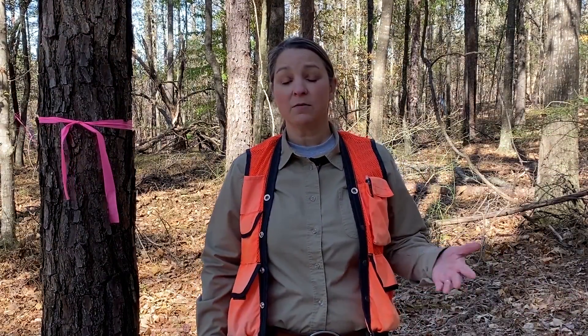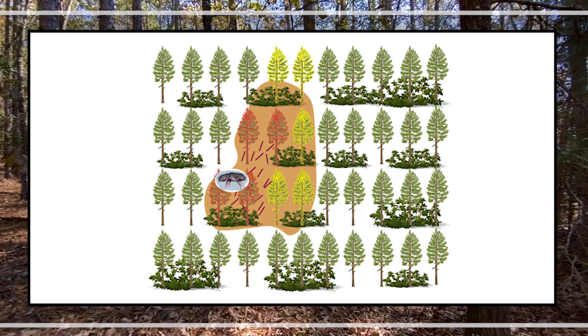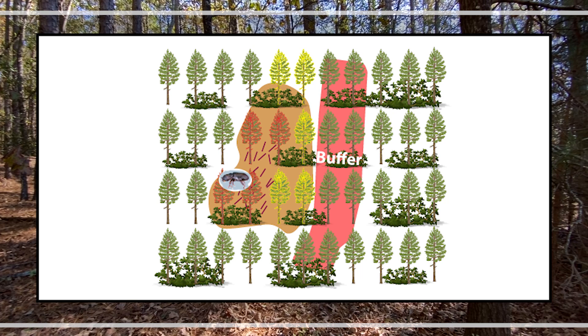Southern pine beetle can be our most destructive pine bark beetle here in Georgia — it can kill several acres a day. Once we've identified southern pine beetle in a forest, we go out and find the leading edge, which means finding the trees that are actively infested. Once we've marked these trees, we come up with a harvesting plan. Southern pine beetle moves with a leading edge, almost like a wildfire, so it's important to get in front of it. We harvest a buffer of anywhere from one to two tree lengths — about 150 feet in this part of Georgia — and then harvest everything inside that buffer.